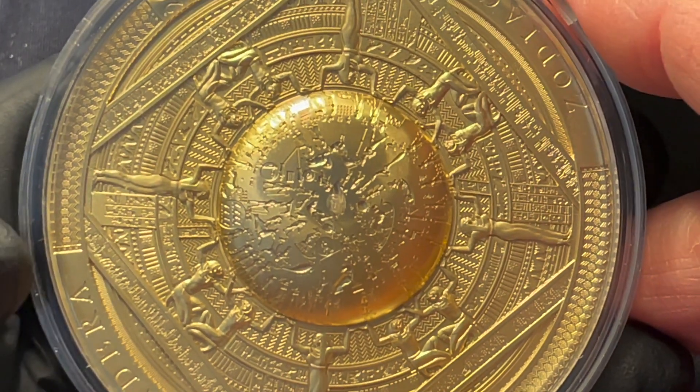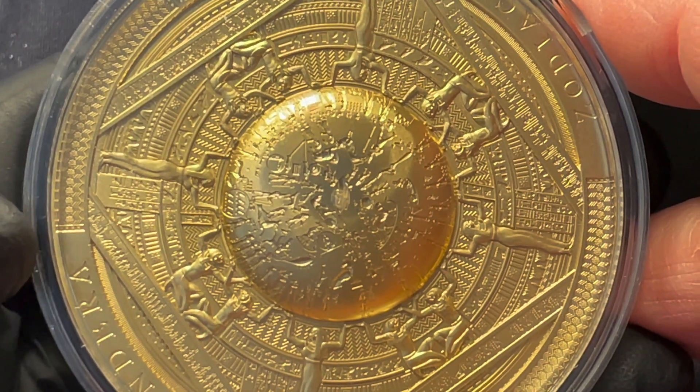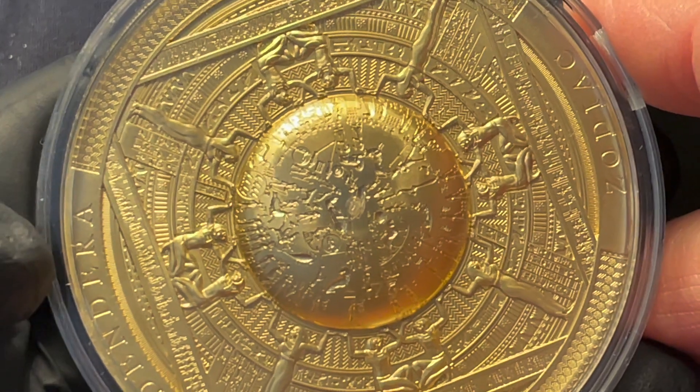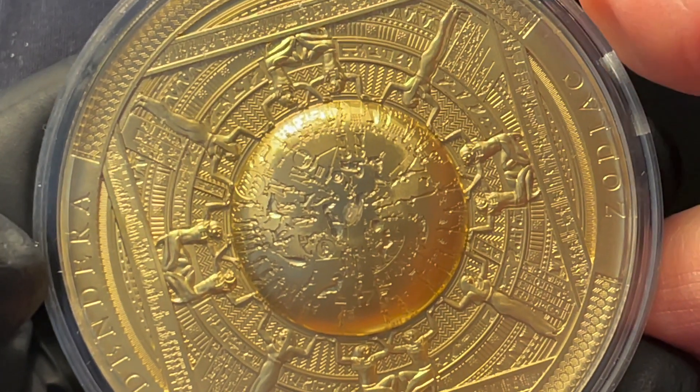The coin features smart minting technology and it comes in a beautiful case with a certificate of authenticity. This is the fourth release in a series called Archaeology and Symbolism.